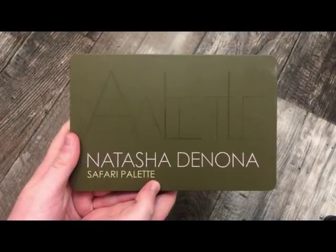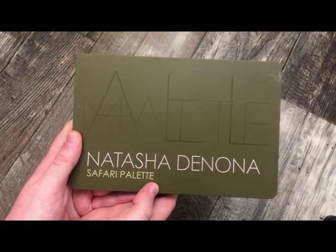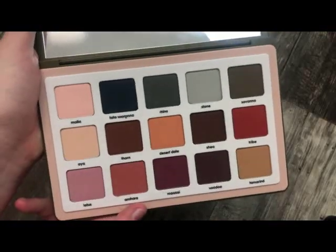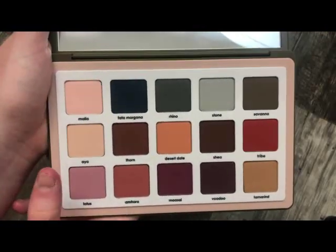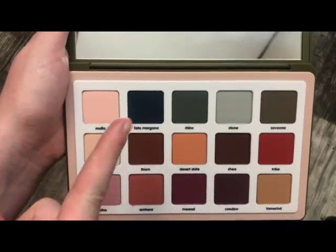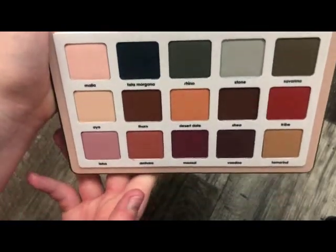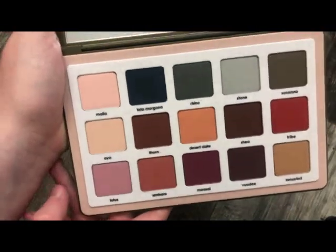The next palette from Natasha Denona is the Safari Palette — it's all full of mattes. This palette is not showing true on camera, but really, really pretty. There's a blue shade here that's showing too dark on camera. These are looking so much darker than they really are, but really, really pretty mattes.